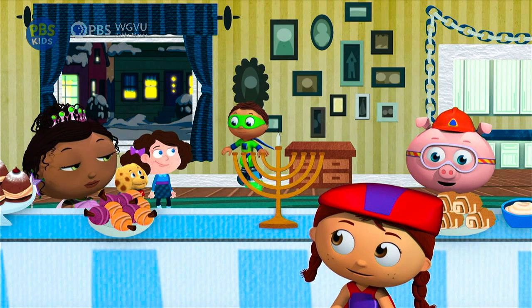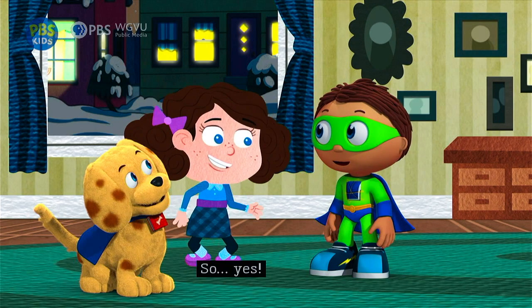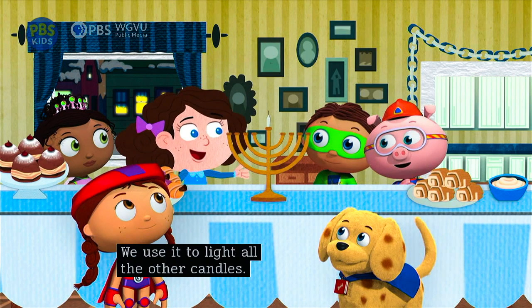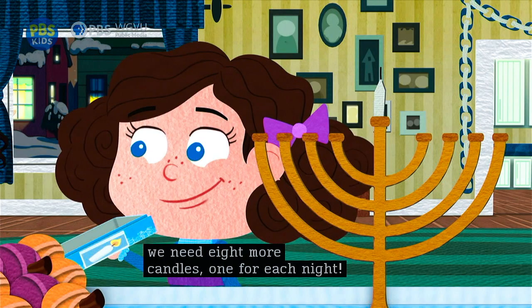Is it time to light the menorah now? It's dark outside, so yes — it's time to light the menorah! Woof-dee-doo, it's menorah time! This is the shamash, the helper candle. We use it to light all the other candles — how nice that it helps, just like we help! And because tonight is the last night of Hanukkah, we need eight more candles, one for each night!